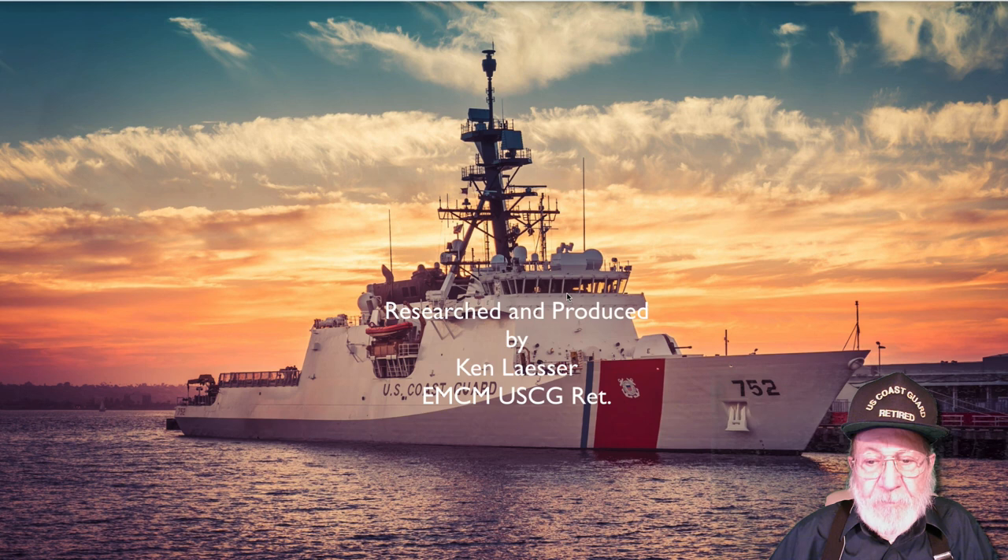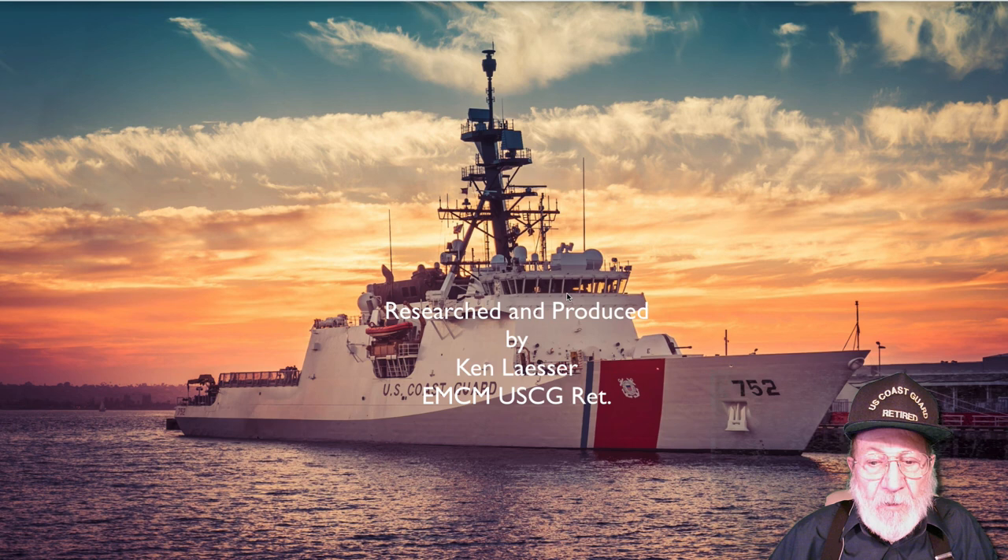Hi folks, I'm Ken Lesser, Master Chief Electrician's Mate Retired. Thank you for watching my video. Hope you may have enjoyed it. If you did, please click the like button, and also click on the two-headed fellow in the upper left-hand corner to subscribe to my channel, where there are many more Coast Guard videos.